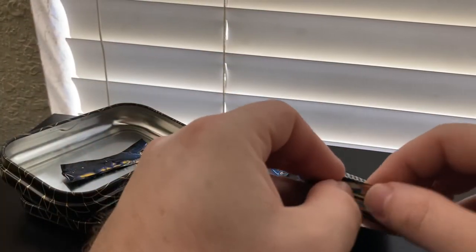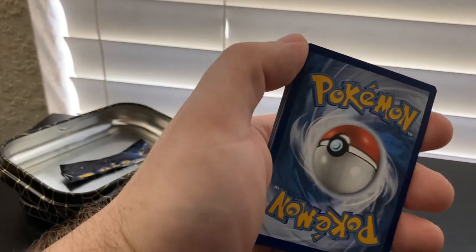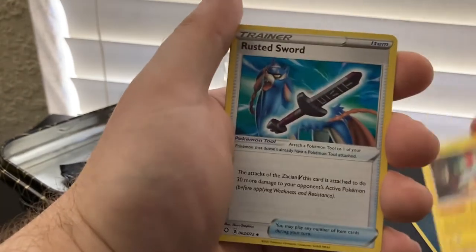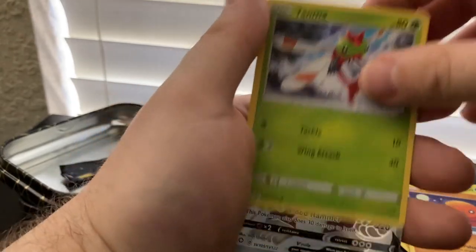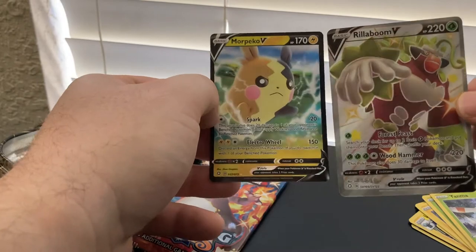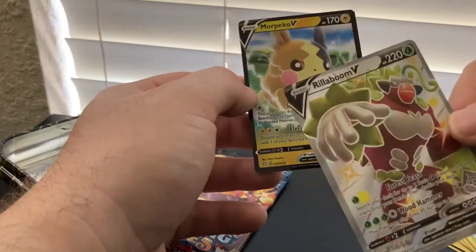There we go — white code card! Good news for us. Energy, Rotom, Rusted Sword, Luxio, Koffing, Shinx, Grookey, Trapinch, Yanma. Rillaboom V and Morpeko V! Two V cards back to back — I don't even know what that means. Why did that happen? I am not complaining. That's amazing! Have you ever got two Vs in one pack before? That's pretty insane!